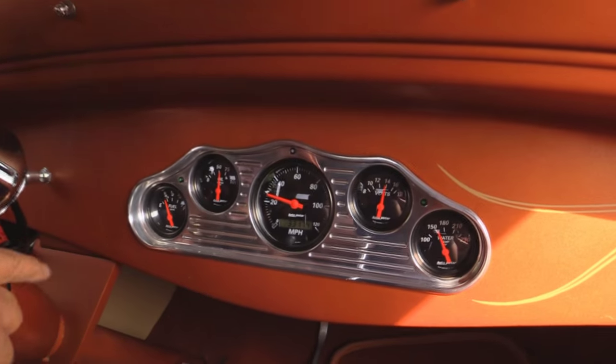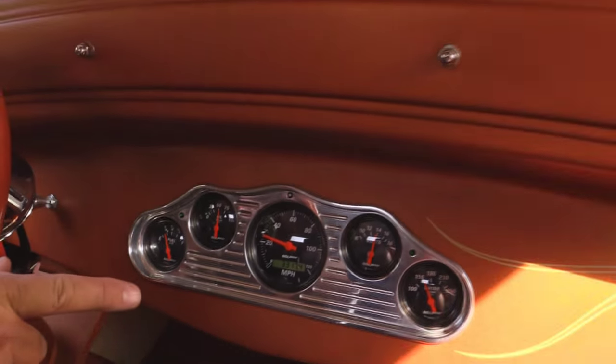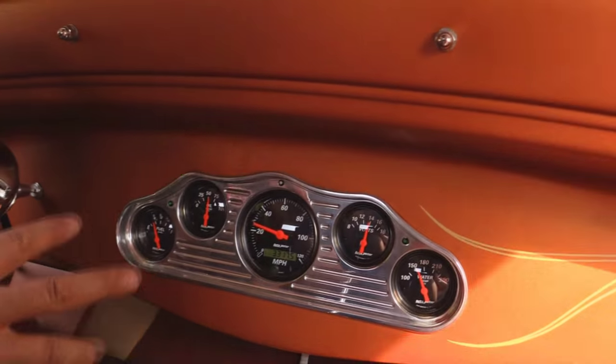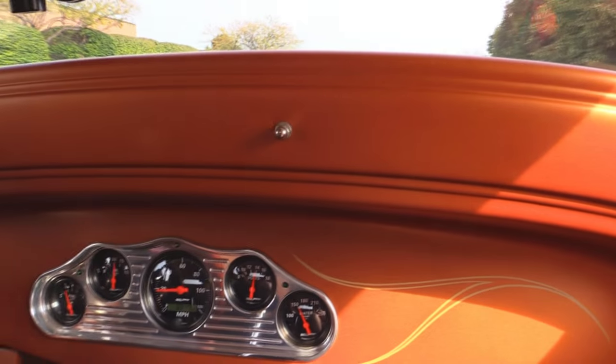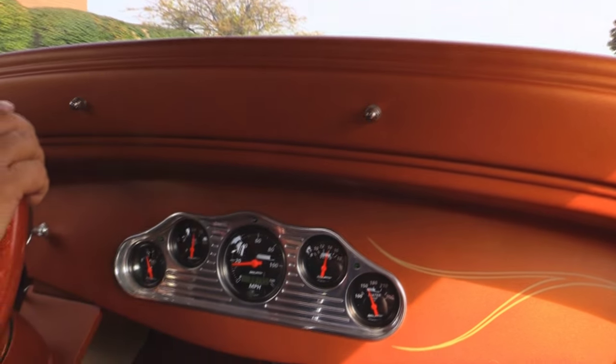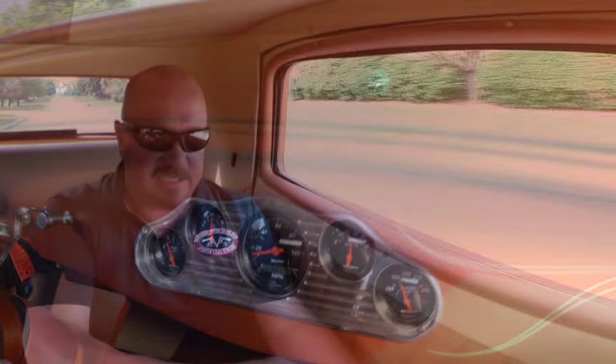Down here on the dash you can see the speedo's working. We've got a fuel gauge, oil pressure, voltage, water temp. Look at all that scroll work there with the pin striping. And this flat paint is just so cool. We've got a Moon Eyes tach here also. Horn's working. Tilt column's working. This baby's ready to go, guys. Hop in this thing, head to the car show, go out to dinner, go get ice cream.